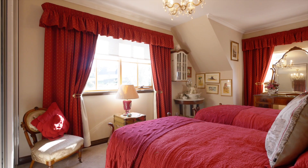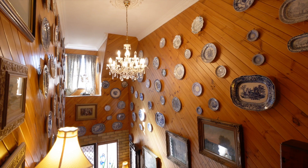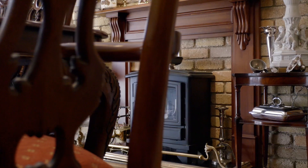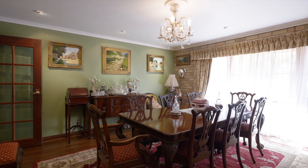This six bedroom, two bathroom home with several separate living areas exudes grandness. The moment you walk in, the quality of the home is apparent.